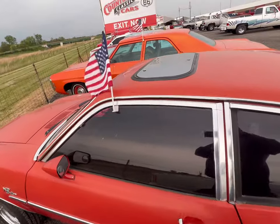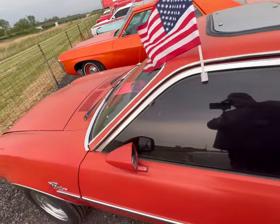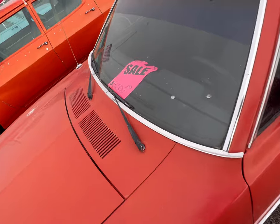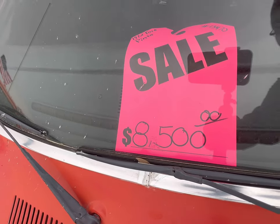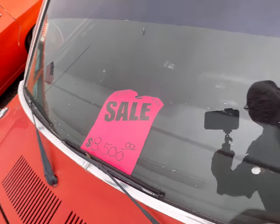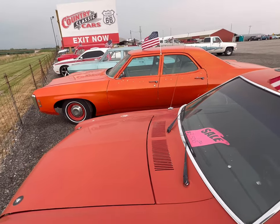I just figured I'd make a quick video on it — it's got a pop-top roof. It's in decent condition, and get this, it blew my mind when I saw the price. It's a '72 Ford Pinto sitting here at Country Classic Cars.